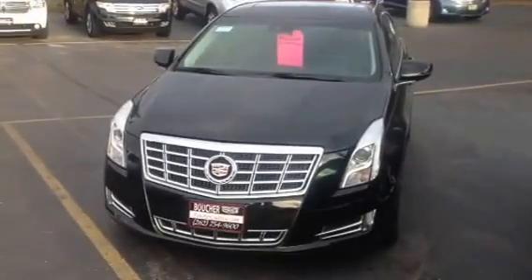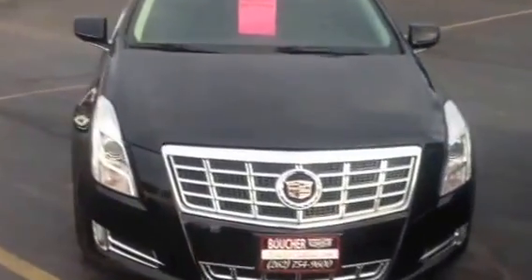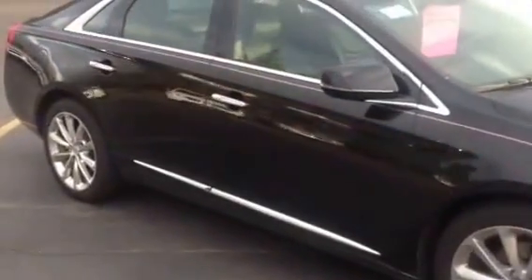Good afternoon. Today we are looking at this 2013 Cadillac XTS. This particular XTS was a local trade. This is one of my absolute favorite cars on the lot. It's got great pin striping. The color is phenomenal and it's an overall fantastic shape.